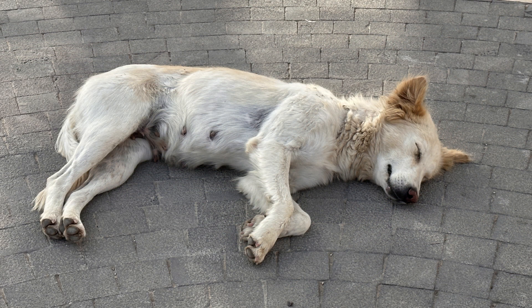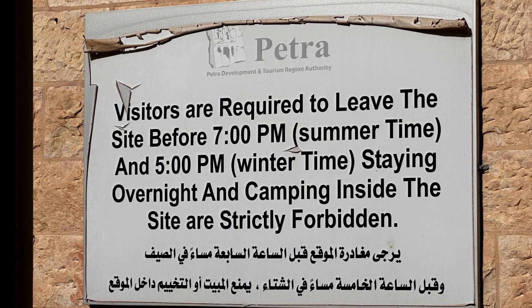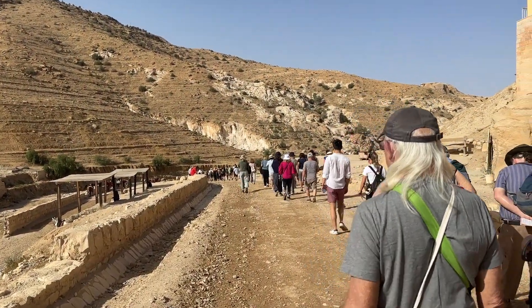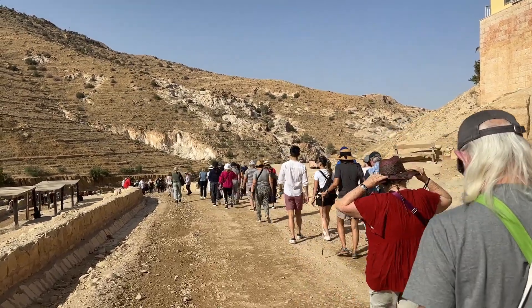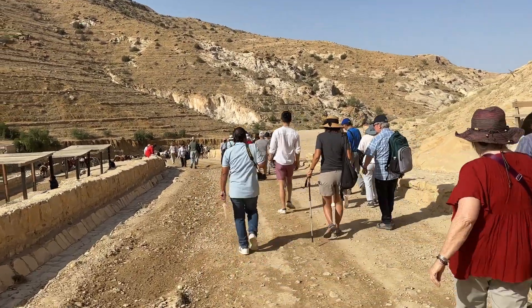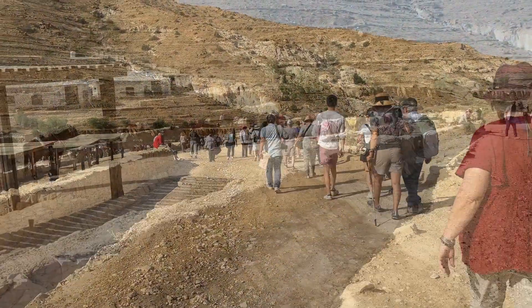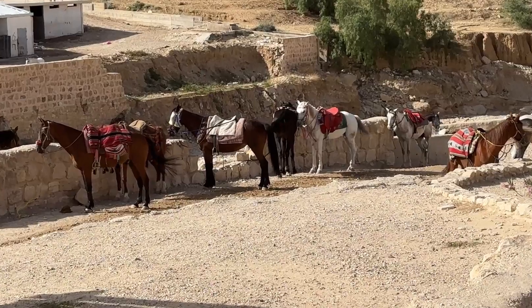Our bus took us to the entry of Petra and now we'll go for quite a walk, but it's cool because it's early morning. This is June, so it's not peak summer and it's not that crowded. The peak time is crowded, so I'm happy to be here now.